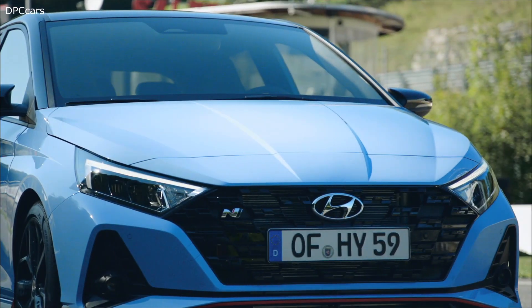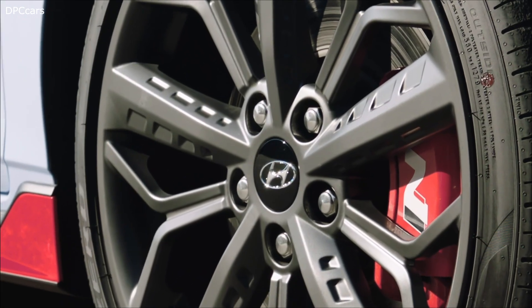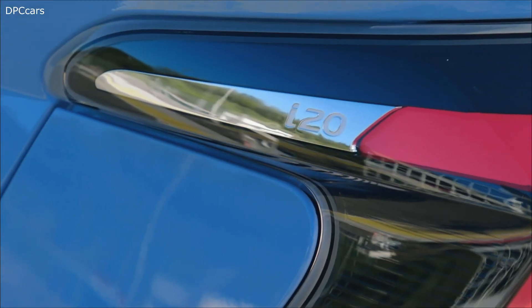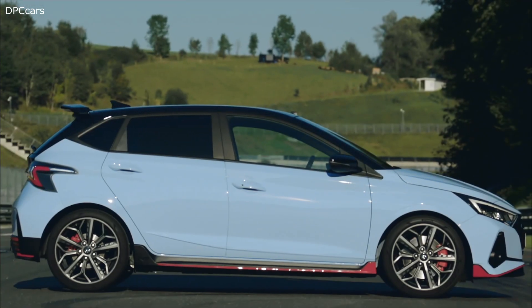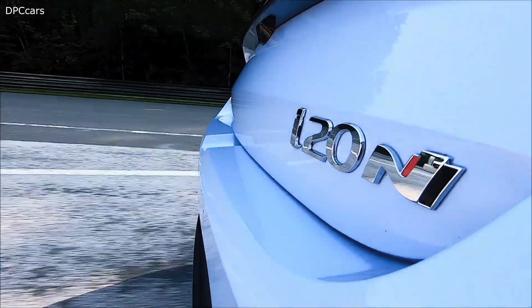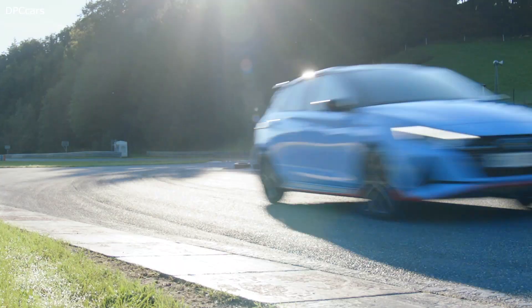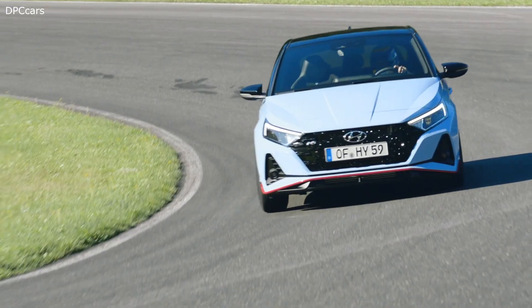The all-new 2021 Hyundai i20N is Hyundai's latest high-performance model and brings the thrills of racing to the i20 range. Inspired by the i20 WRC rally car, the all-new i20N delivers an all-around sporty experience with top-notch engine performance and dynamic technology innovations.